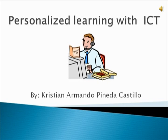This is the report of Teaching and Learning Environments with ICT by Christian Armando Pineda Castillo.